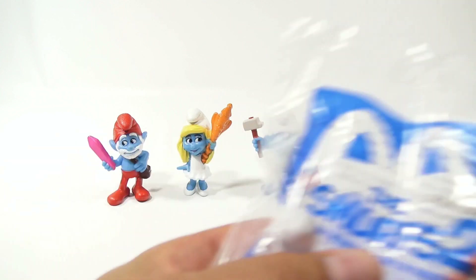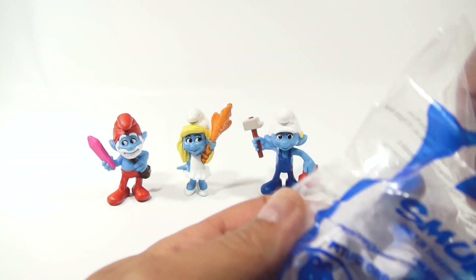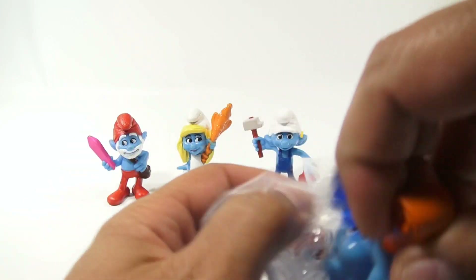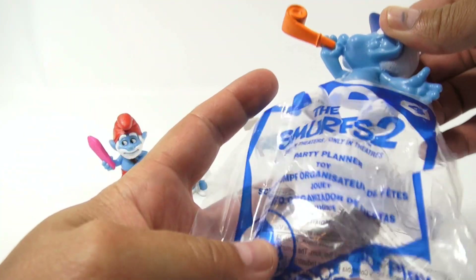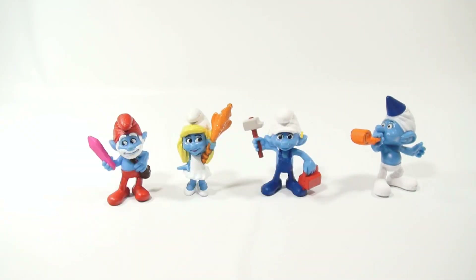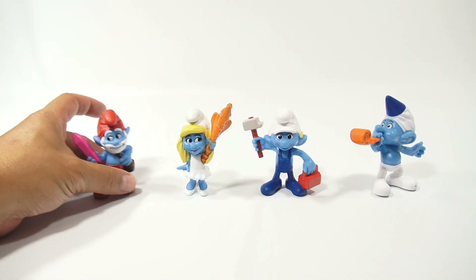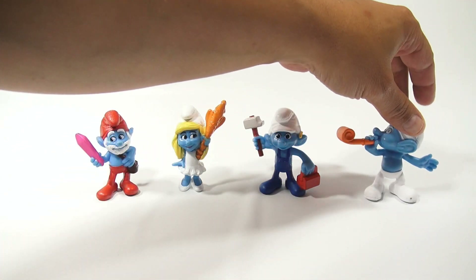And then the last one, number 4, is Party Planner. Looks like he's got one of those party horns. So there they all are — let me just leave them like that for a second.